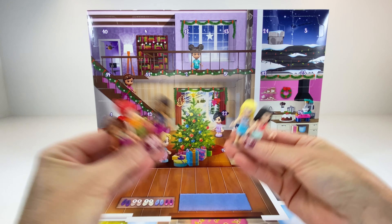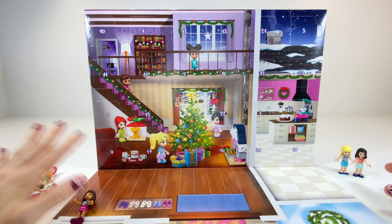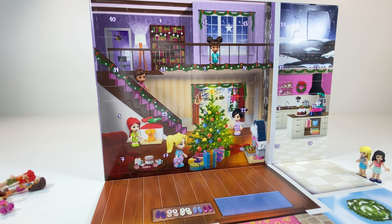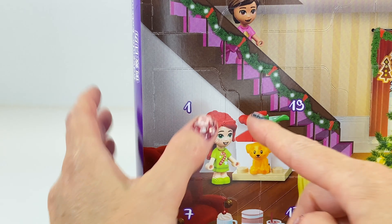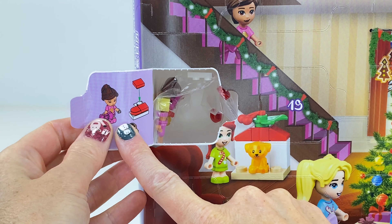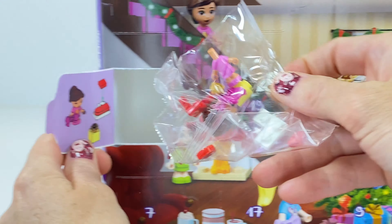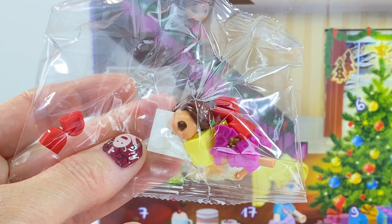All the girls are here and they're going to be stepping back in time and see themselves as little tiny micro dolls. Let's find number one — and I've found it over here. Look, there's Mia with her cute little puppy dog there. Let's open up door number one — oh my goodness, little Olivia! Yes, Olivia, that is you as a teeny tiny little kid, a little micro doll.